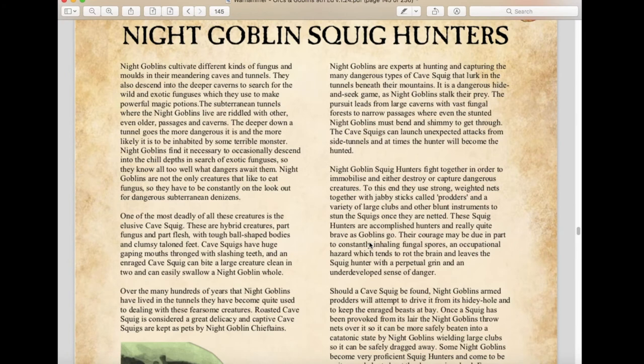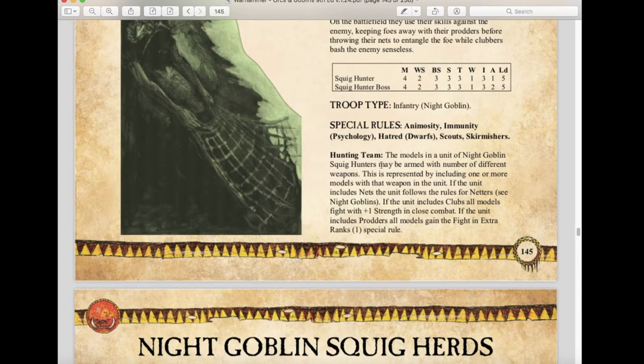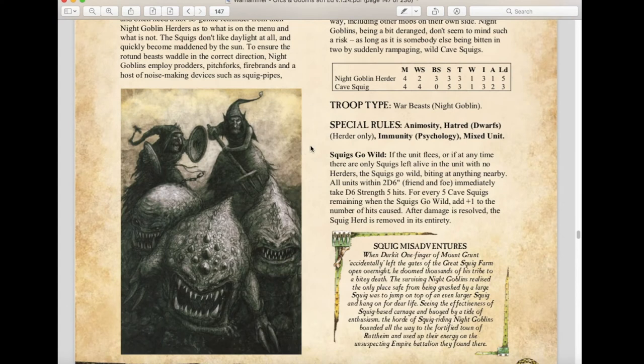A new unit called Night Goblin Squig Hunters is back from the fourth edition — originally armed with clubs and nets. They have Immune to Psychology, which makes sense since they hunt squigs day and night, plus Scout and Skirmisher rules. Hunting Teams lets models be armed with different weapons: nets follow the netters rules; clubs give plus one strength in close combat; prodders let models fight in an extra rank. Great war machine hunters thanks to the Scout rule. Night Goblin Squig Herds remain largely the same and also have Immunity to Psychology.